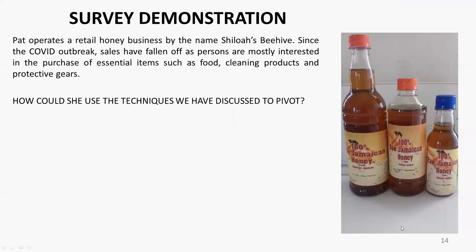Jordan shared: after doing a quick secondary research, honey actually has skin moisturizing properties. So what the company could do is partner with a company doing hand sanitizers and supply them with honey to get that skin moisturizing property into the hand sanitizers.